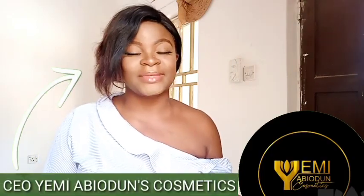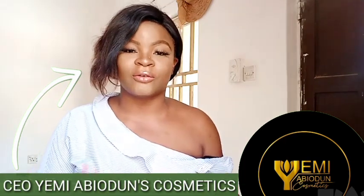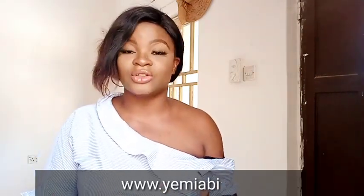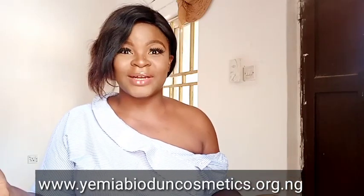Hey guys, what's up and welcome back to my channel. If this is your first time stopping by, my name is — and in my opinion, today's video we are learning how to get rid of dark spots, hyperpigmentation, and scars from the body. Don't forget to like the video, hit the subscribe button, and comment below if you have any questions.